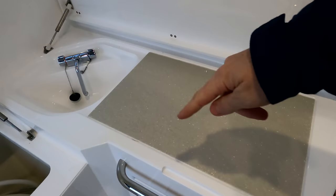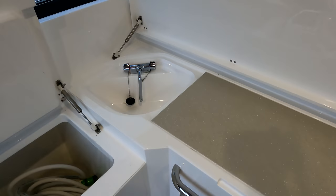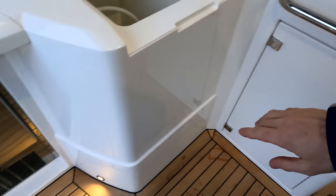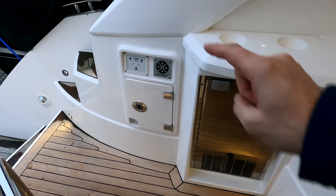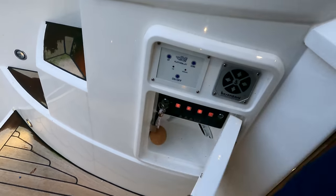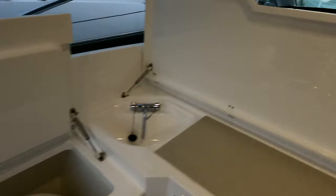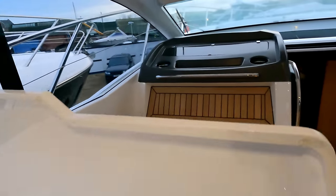One of the few things missing was an option for an electric griddle — easy to retrofit, running off the generator or shore power. There's a sink in the corner and a storage cupboard. The ice maker is over here, and behind a small panel we've got the passerelle control, the bathing platform control, and the battery switches.